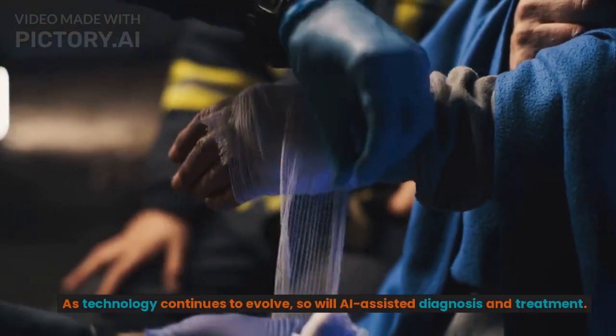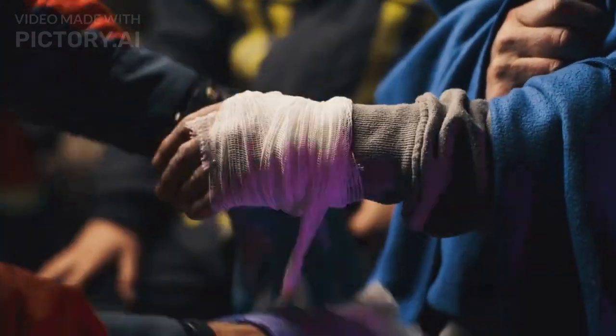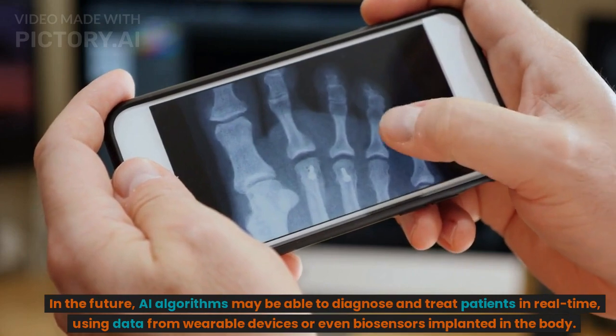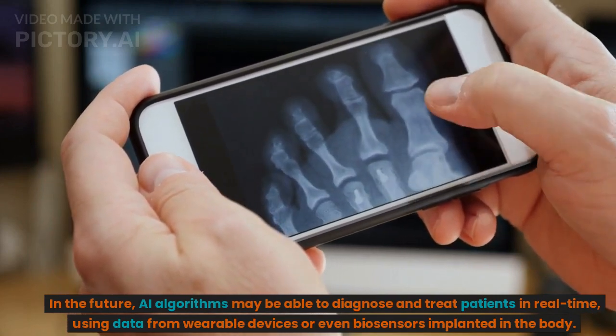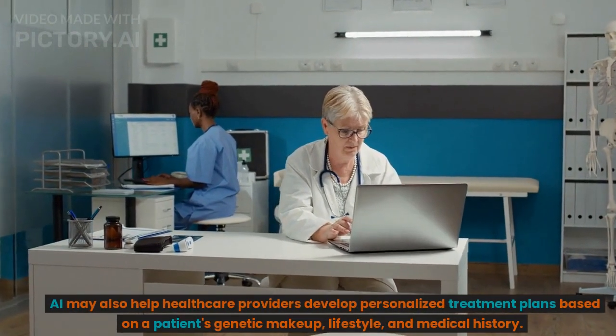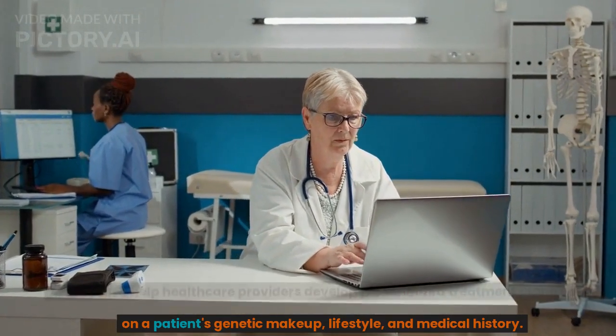As technology continues to evolve, so will AI-assisted diagnosis and treatment. In the future, AI algorithms may be able to diagnose and treat patients in real time, using data from wearable devices or even biosensors implanted in the body. AI may also help healthcare providers develop personalized treatment plans based on a patient's genetic makeup, lifestyle, and medical history.